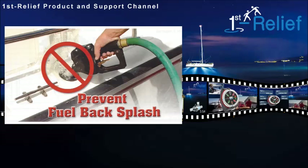Welcome back on board of the First Relief Product and Support Channel. You're looking for improvements for your yacht or ship? Well, you're absolutely right here at our TV channel.